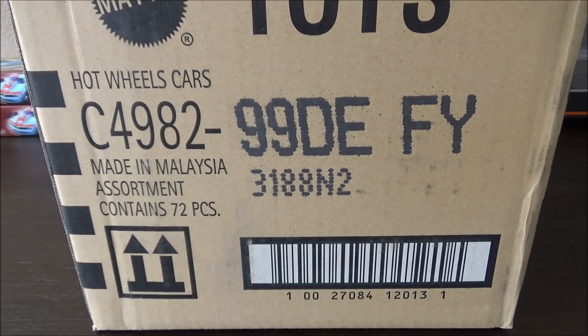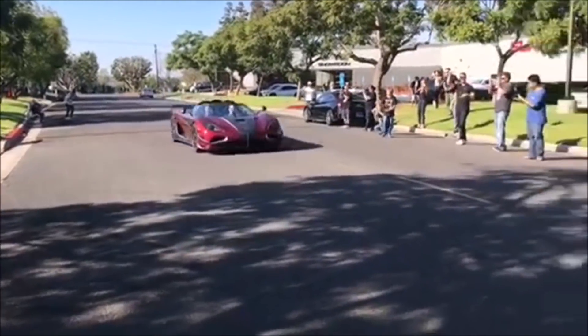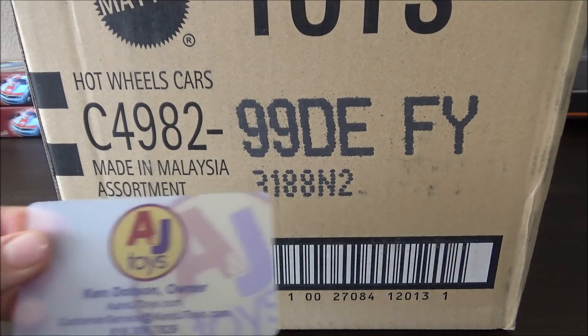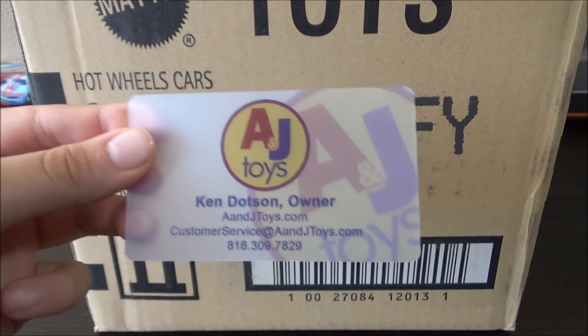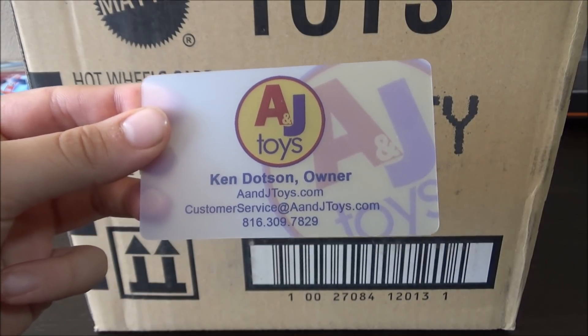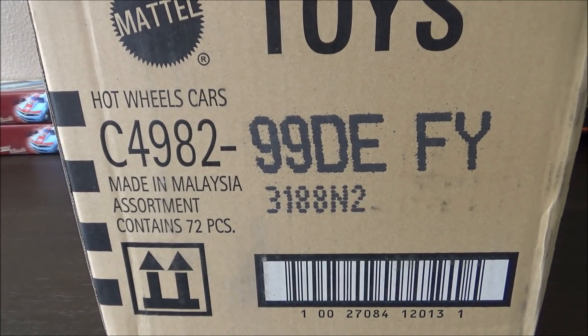Hey, it's Matthew, and this is the Hot Wheels 2019 E-Case. Big shout-out to Ken from A&J Toys for sending me this case really quickly. Make sure to buy all your mainline cases from A&J Toys. So let's crack this case open and see what's inside.